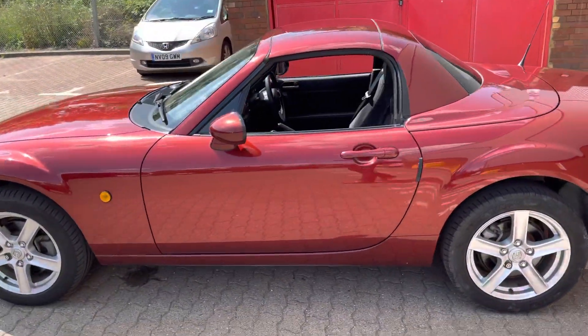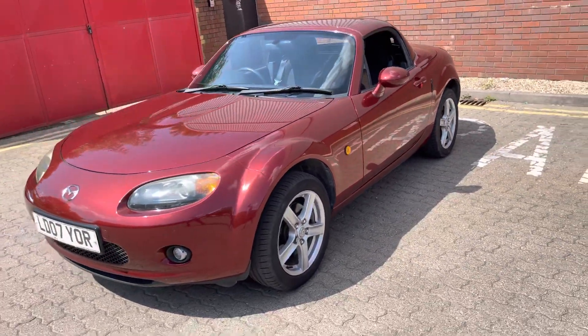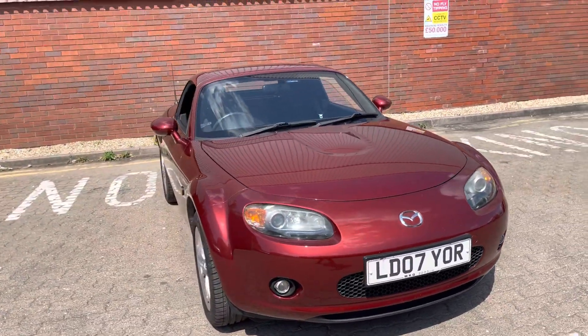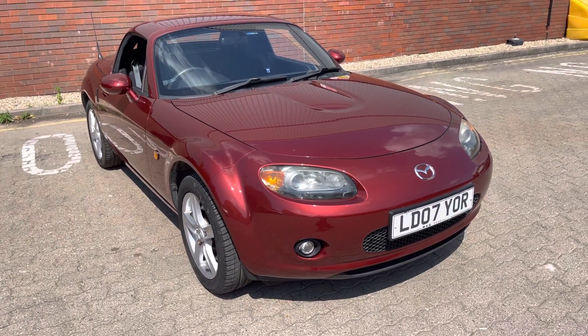This little gem may not be the cheapest out there, but bear in mind: 23,600 miles, one lady owner, full Mazda service history, supplied and serviced by us. It's as good as it can possibly get. Thank you for watching the video.